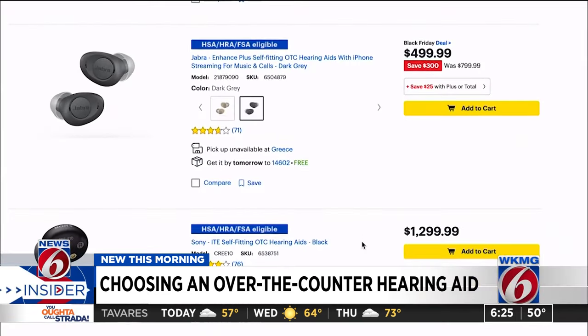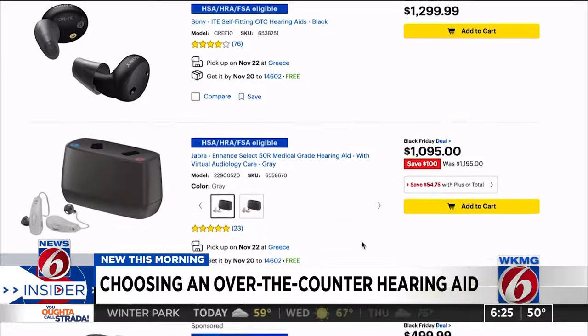If you have mild to moderate hearing loss, you don't necessarily need to go see a doctor or an audiologist to get one. You can actually just go to the store or go online and buy a pair. It's as simple as that.